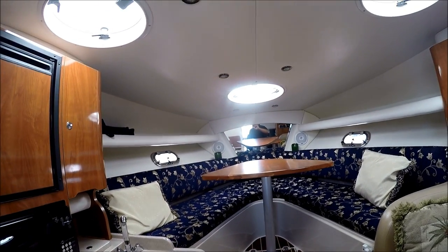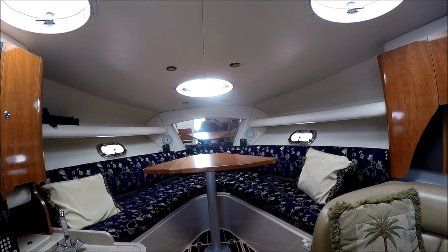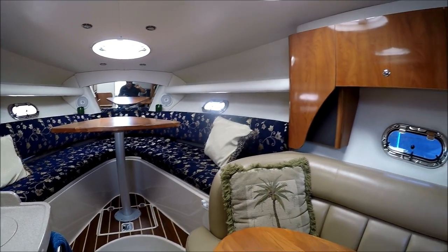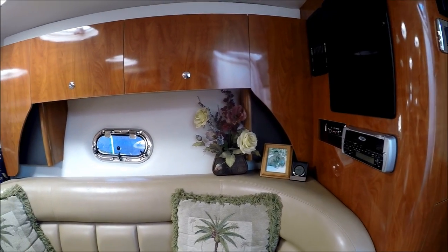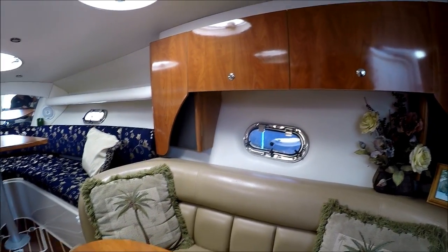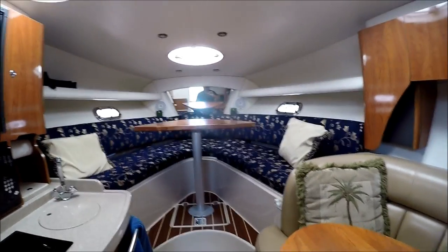This boat is very nicely appointed with upscale fabrics and finishing. Solid wood tables. She shows pride of ownership. Visit SouthMountainYachts.com for full specs, lots of photos, and to set an appointment to view this cruiser. Thank you.